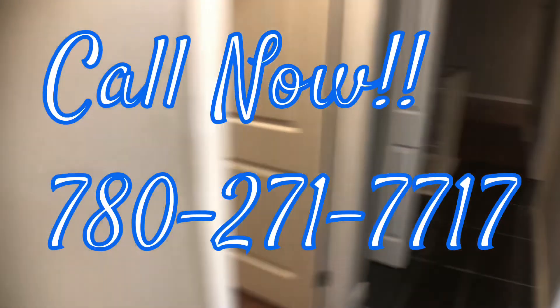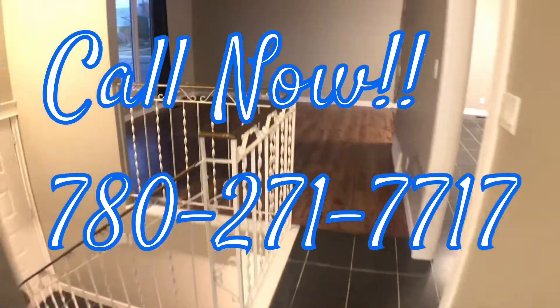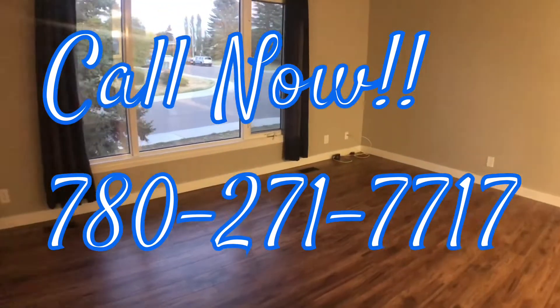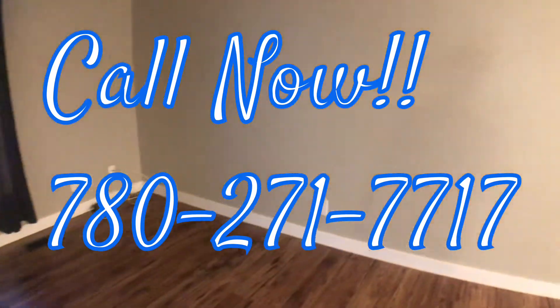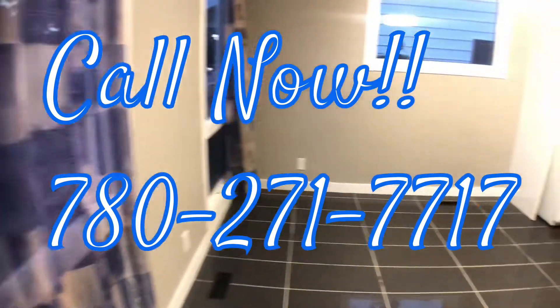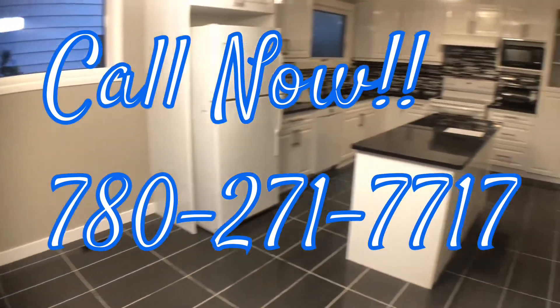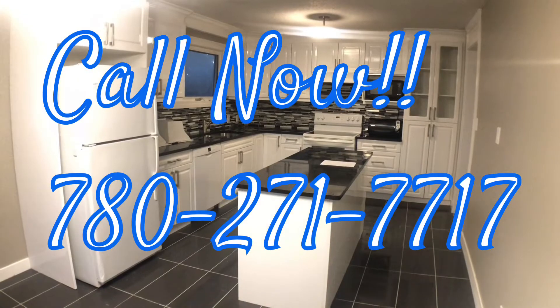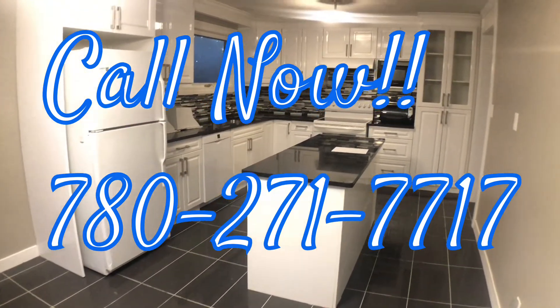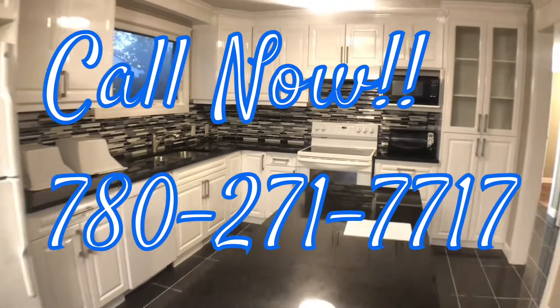Heading back out into the hallway and back to the living room. I just want to take this time to thank you guys for spending the time with me and taking a look at my place. If you are interested, could you please give me a call? My number here is 780-271-7717. If you are interested in coming to take a look for yourself, I'd be more than happy to show you. My name's Raheem. Thanks for hanging out, guys — have yourself a great rest of your night. Bye for now.